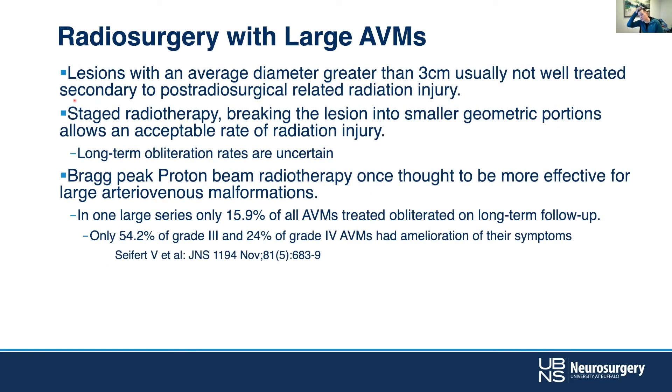For large AVMs — this is something we looked at at UCSF — we do volume staging of the AVM, where you break it down into more manageable, smaller volume targets and independently target and treat those separately. The effect is quite substantial, and you can actually have very good outcomes with that approach.